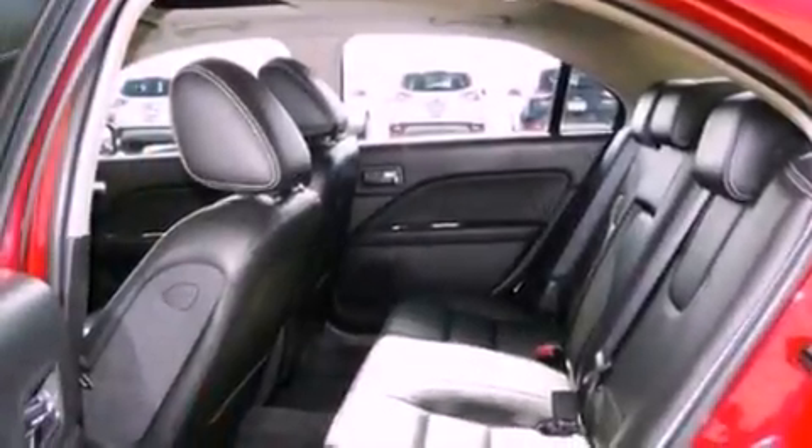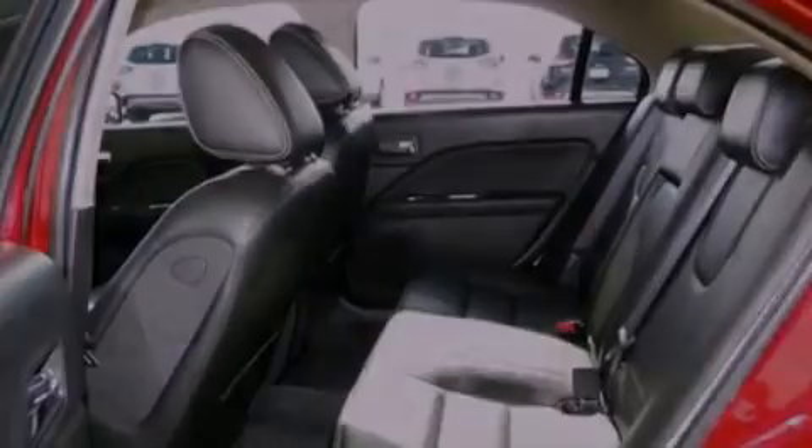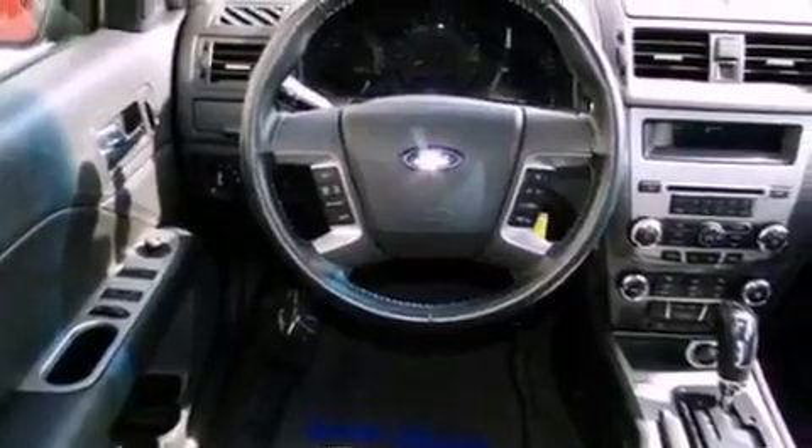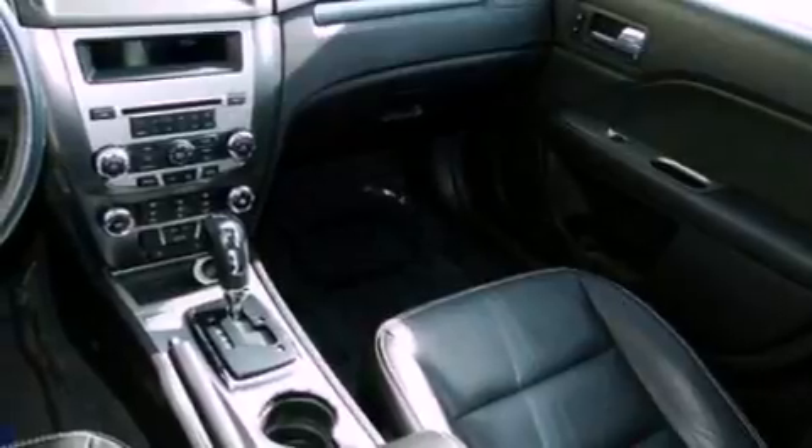The following features are also included: air conditioning, cruise control, an auto-dimming rear-view mirror, a six-speaker audio system, leather seats, a security system, privacy glass, dusk-sensing headlights, keyless entry, and this vehicle has fewer than 42,000 miles on the odometer.